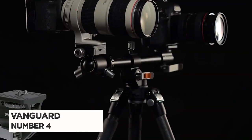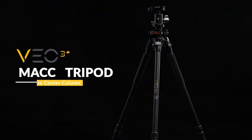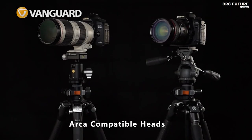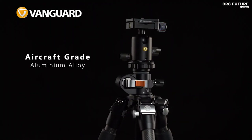Number 4: Vanguard Carbon Fiber Travel Tripod. Upgrade your travel photography gear with the Vanguard VO3T Travel Tripod Series, designed to meet the needs of bloggers, streamers, photographers, and videographers on the go.